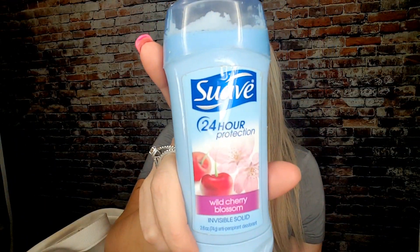This is Suave 24 Hour Protection in the Wild Cherry Blossom fragrance. I enjoyed the smell and I did feel like it lasted 24 hours — it's a really good deodorant. With some deodorants you put them on in the morning and by the afternoon you need more, but this one was not like that. I could put it on in the morning and smell fresh and clean all day. The only downside — it says it's an invisible solid, but I used to get it all over my black tops. So if you wear a lot of black, avoid this one. Otherwise, it's a really good deodorant.